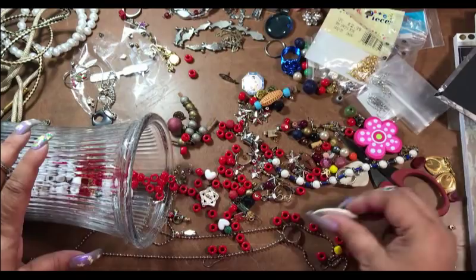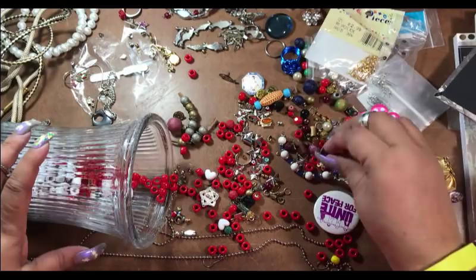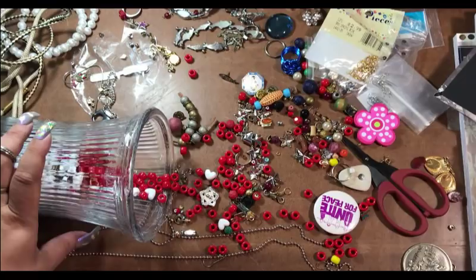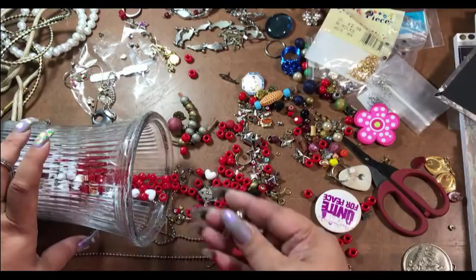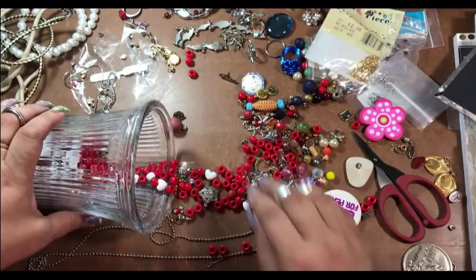Here are some more adjustable rings. Another one of those rock things. Here is another broken bracelet — this is glass beads. That's nice, it's nicely made — we can put a clasp on that. This is a clasp. Oh, here is another ring. Some more beads.